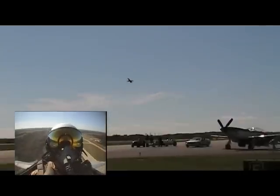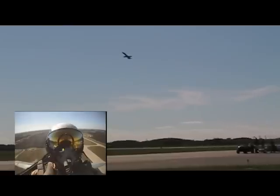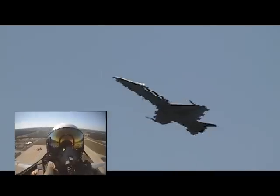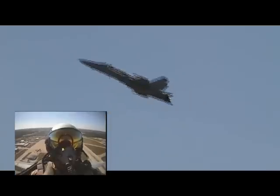Less than 120 miles per hour, ladies and gentlemen — an aircraft that weighs in excess of 30,000 pounds. How's that for your United States Navy?